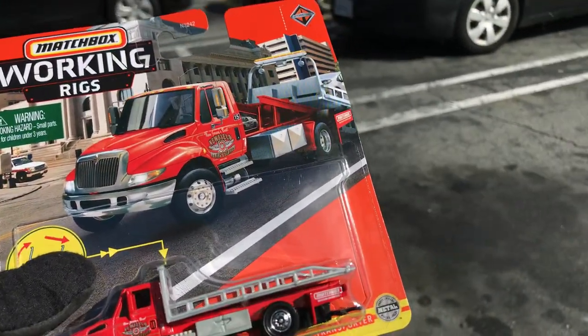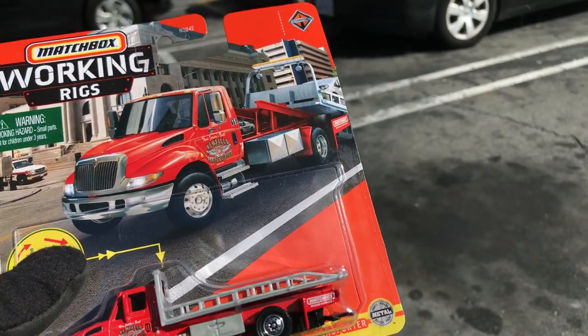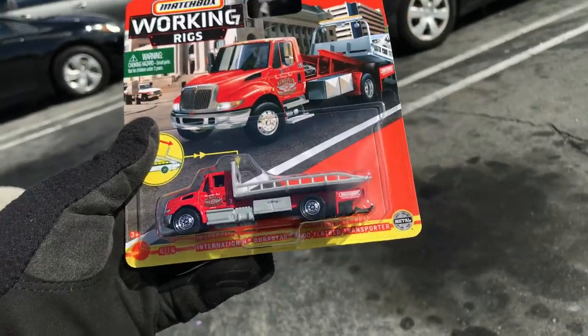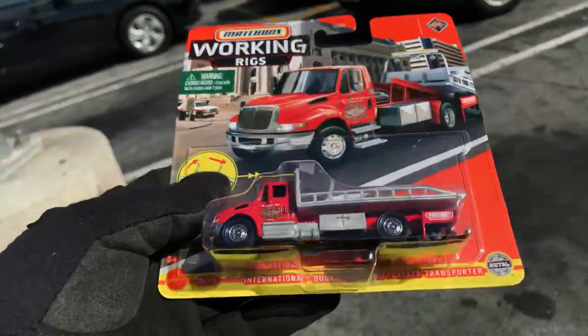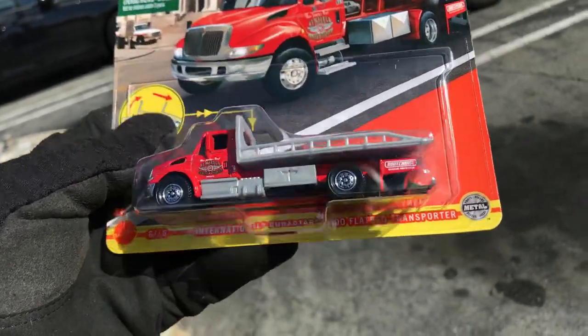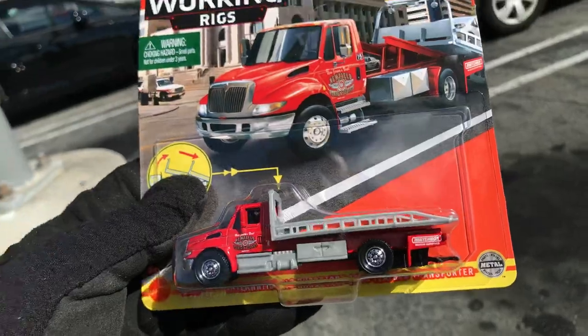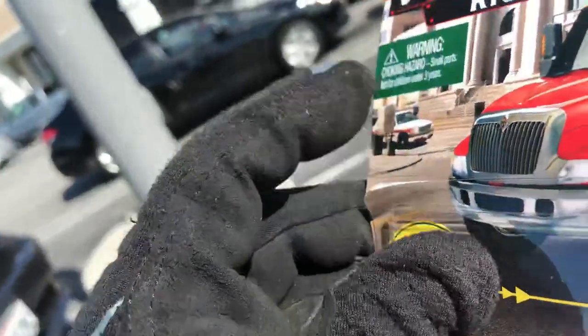Every penny adds up, and you never know — ten years from now I might have a five-gallon jug full of change. Now, this is one of the souvenirs I found yesterday at Walmart in Highland: an International Durastar 4400 flatbed transporter, a new color from the Matchbox Working Rigs series. It looks pretty cool — you can open a regular Hot Wheels and put a car on top. All right, let's open this up — safety first!